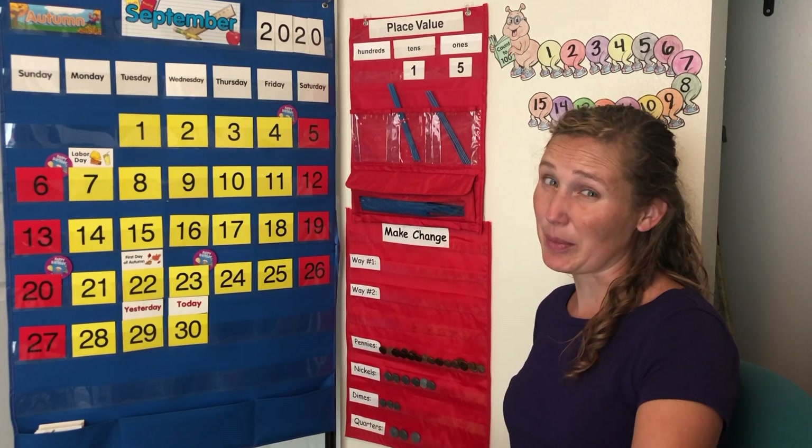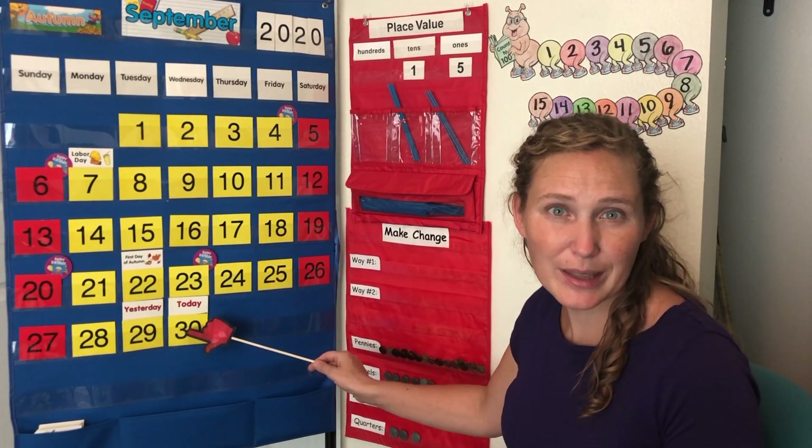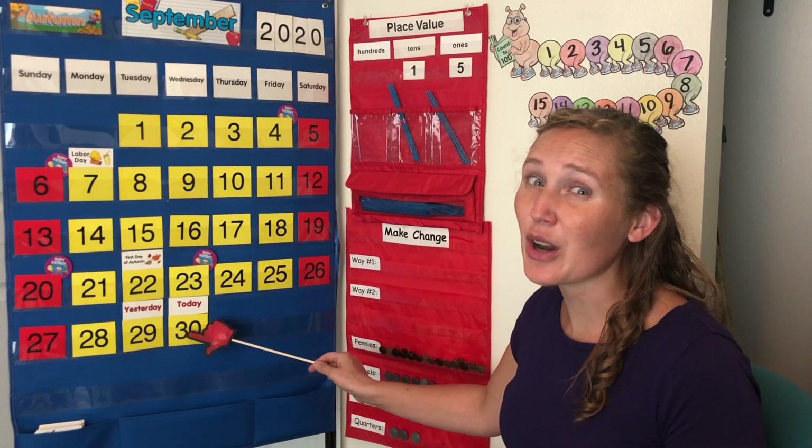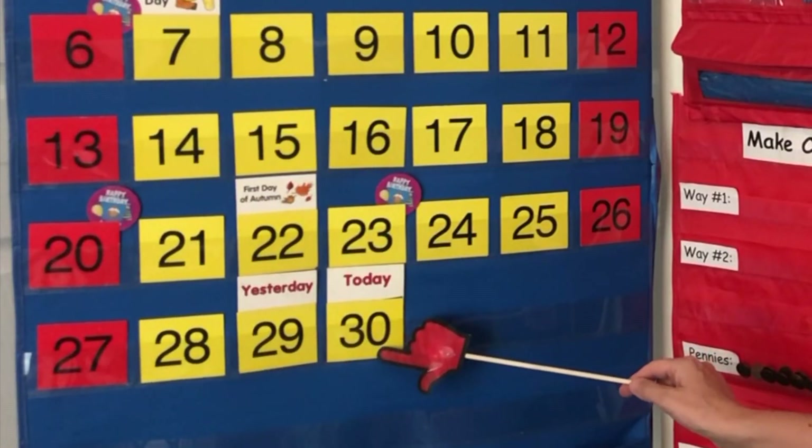Today's number is the number 30. Are you ready to count down with me? Let's count down all the way to the beginning of the month! 30...